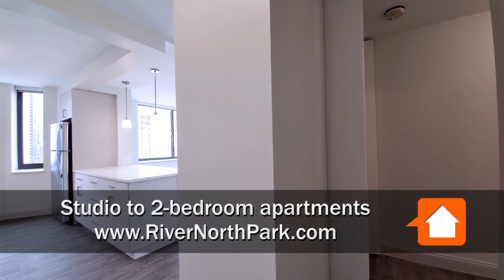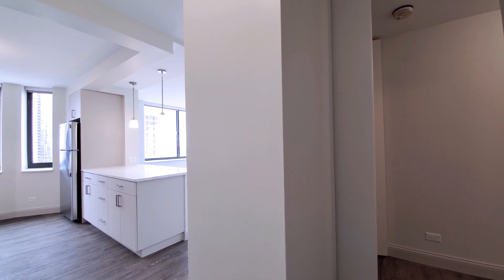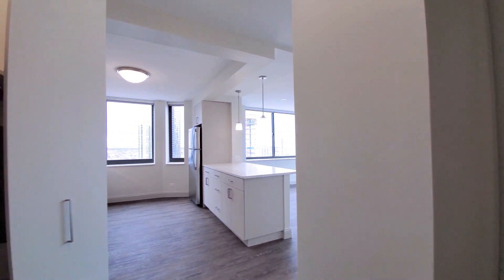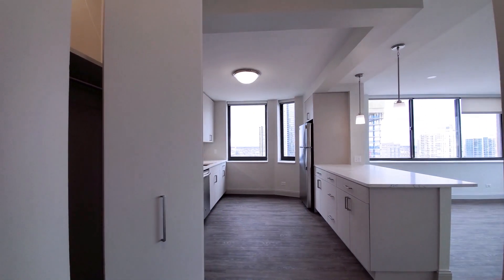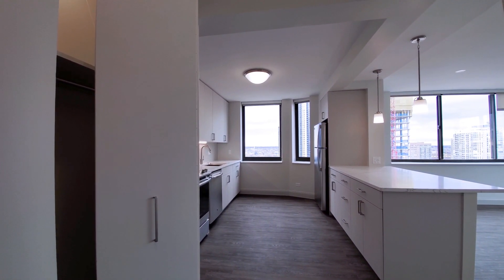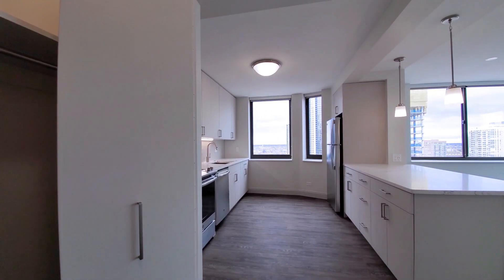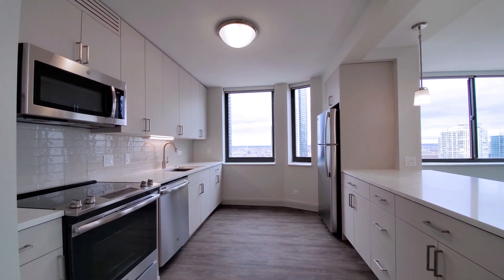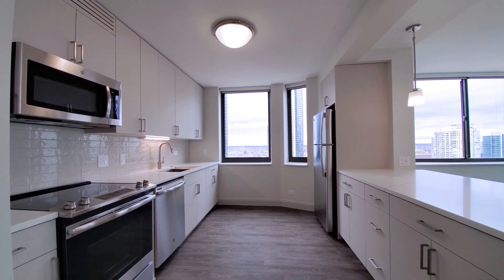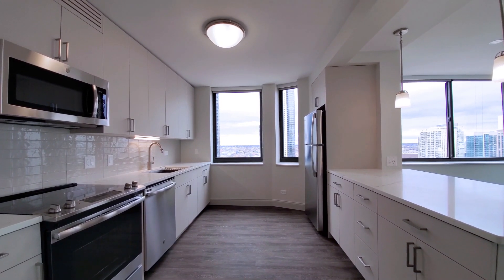I've just walked into apartment 2316, a two-bedroom, two-bath on the northwest corner of the building. The bedroom wing is off to my right. Off to my left is a sleek, open, galley-style kitchen. There's a coat closet as I head toward it, and plank flooring that extends throughout the apartment. This is one of the different finish packages available at River North Park.